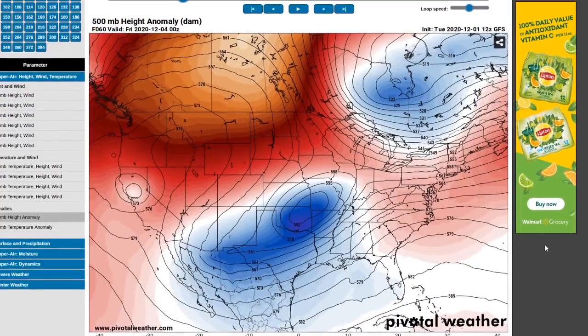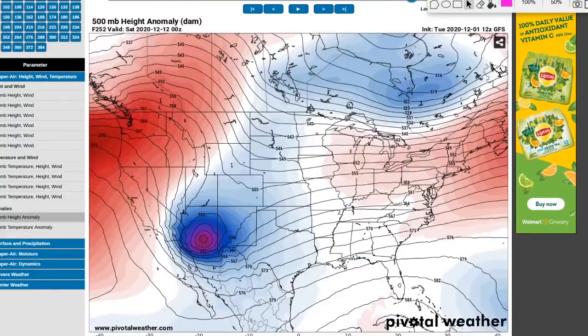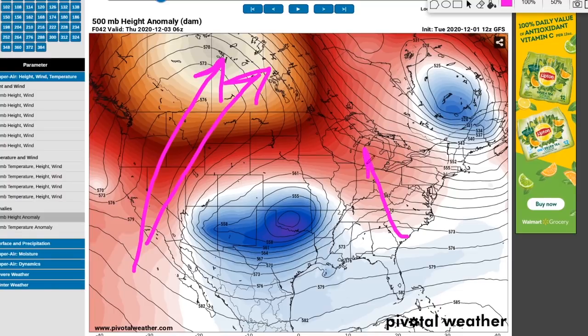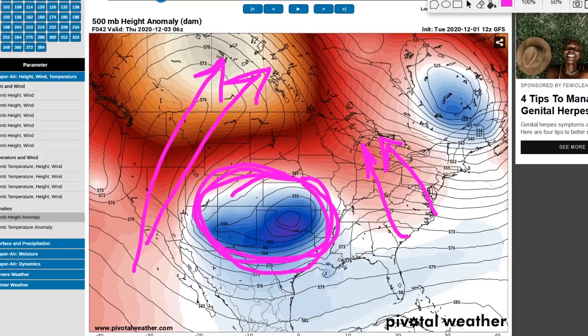I want to show you some interesting features that are happening in the jet stream right now. This is the 500 millibar height anomalies, essentially measuring the air masses in the atmosphere. You can see there's significant ridging — indicative of warm expanding dry air in the jet stream bulging into Canada, with some ridging in the east as well. This little area right here is the focus — this is the storm system, and the issue is it's kind of all by itself surrounded by warm air.